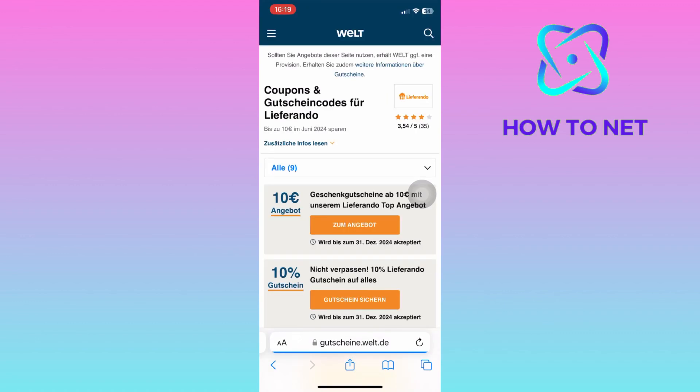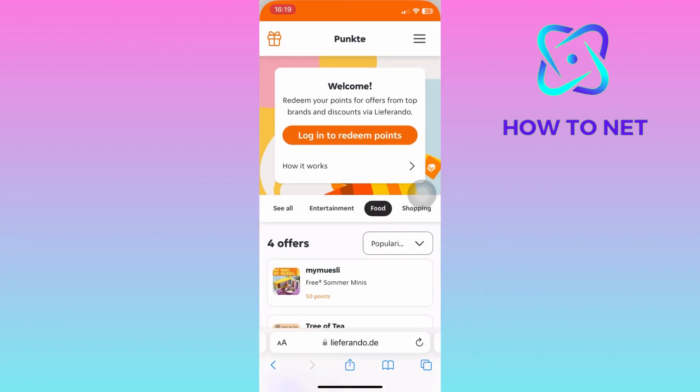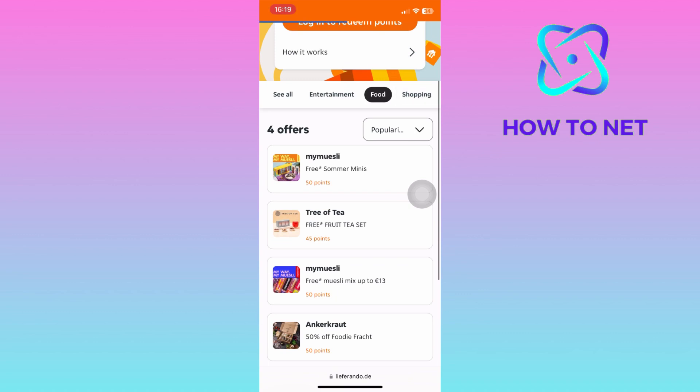Choose any coupon code and tap on 'Copy Code.' Your code will get copied to clipboard. Go to the Leaferrando official website, and on the payment page, paste in your coupon code. Double check and see if your code is applied successfully before making any payments.